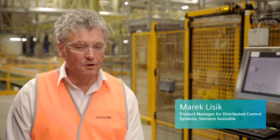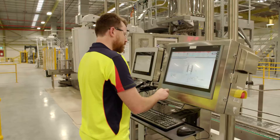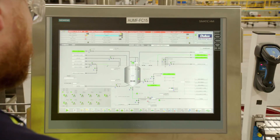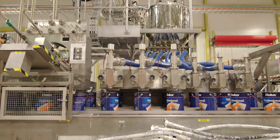Industry 4.0 brings the concept of personalised mass production. In Dulux terms, we've brought the production pretty close to that objective, producing a batch of one — a pallet size of about 1/50th of what was previously possible.